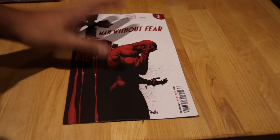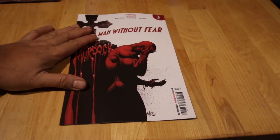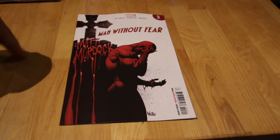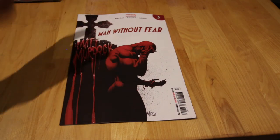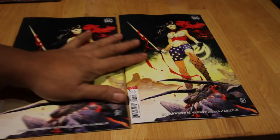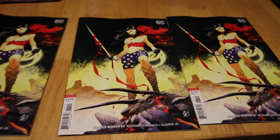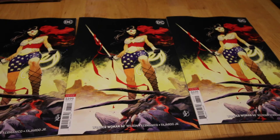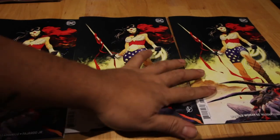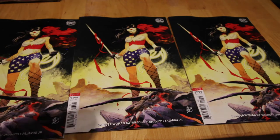Next up, Man Without Fear — this is a weekly mini-series, five issues, and after that they'll bring back Daredevil with Chip Kidd and Zdarsky. I'm looking forward to that — I'm a big fan of Daredevil and Wolverine, that's my thing.